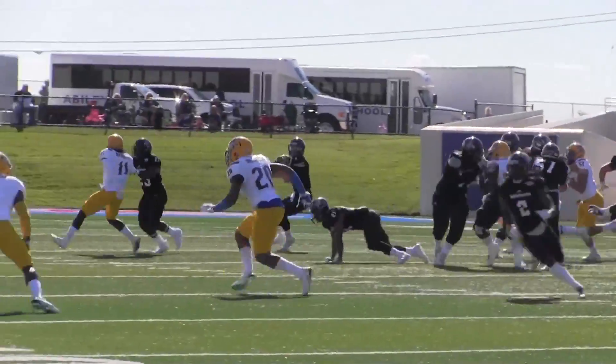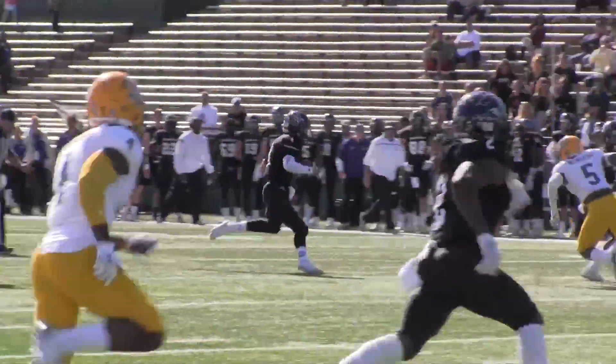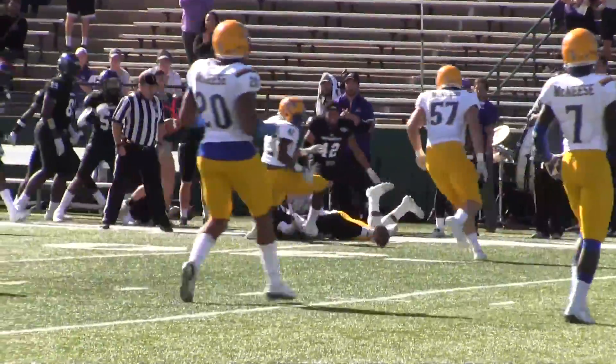Snap back to Seeley, he rolls right, plants his feet. He's gonna run it — Seeley at the 45, he's got some running room, 50, 45, gets to the near sideline. Seeley stops and leans forward to the 30-yard line.